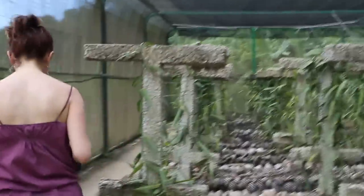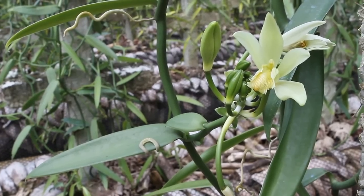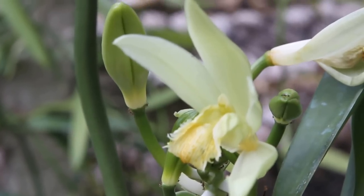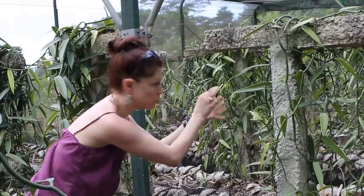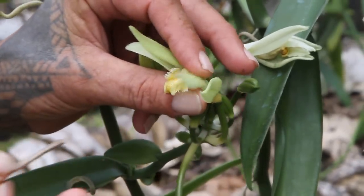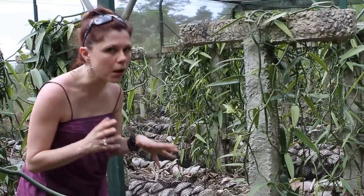Are there any blooms? These blooms will last only for like 10 hours. So what happens is when you're cultivating vanilla, you have to get in there with your pollination stick, because all cultivated vanilla is hand pollinated.